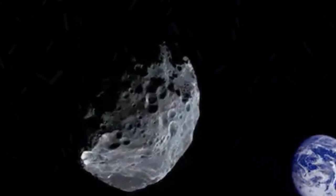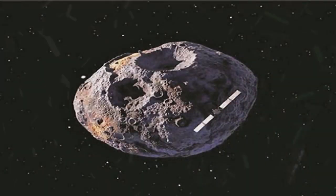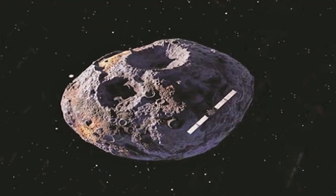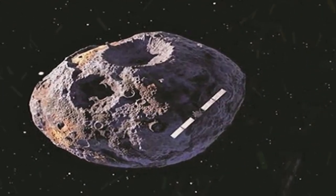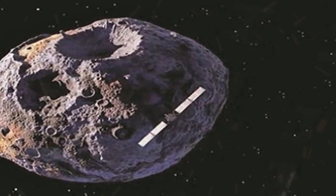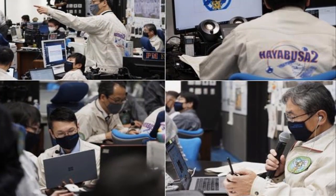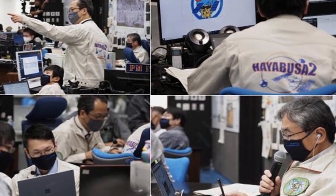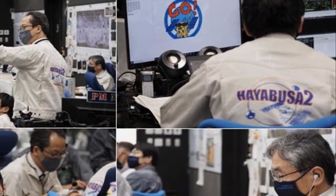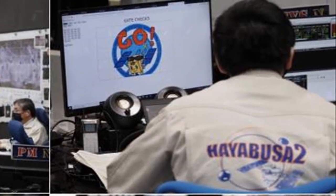It touched down twice on Ryugu despite the asteroid's extremely rocky surface, and successfully collected data and samples during the one-and-a-half years it spent near Ryugu after arriving there in June 2018. In its first touchdown in February 2019, it collected surface dust samples. In a more challenging mission in July of that year, it collected underground samples from the asteroid for the first time in space history after landing in a crater it created by blasting the asteroid's surface. Asteroids, which orbit the sun but are much smaller than planets, are among the oldest objects in the solar system and may help explain how Earth evolved. Ryugu in Japanese means Dragon Palace, the name of a sea-bottom castle in a Japanese folktale.